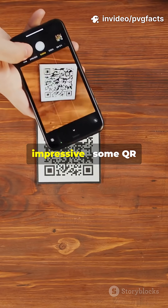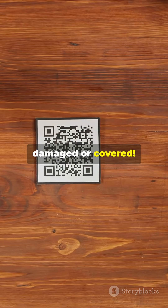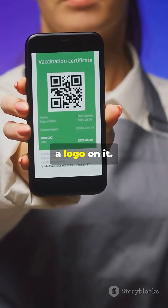Even more impressive, some QR codes are designed to work even if 30% of the image is damaged or covered. That's why they still scan even when part of the code has a logo on it.